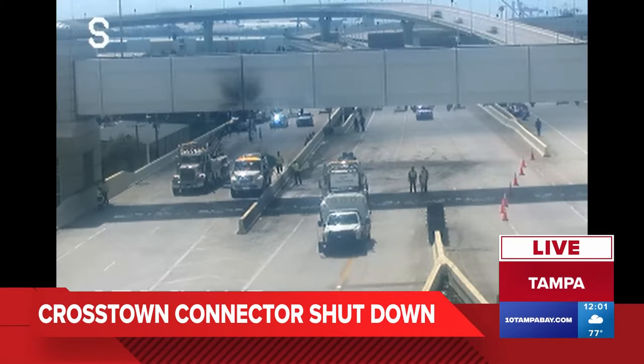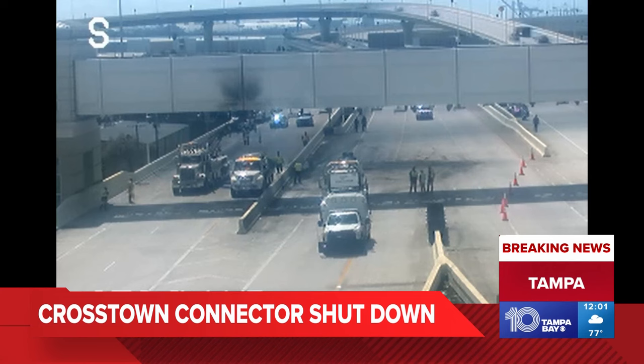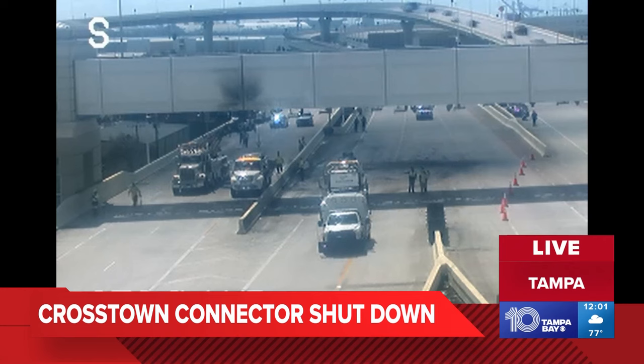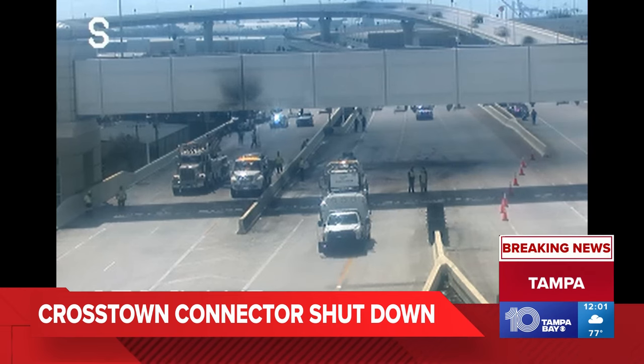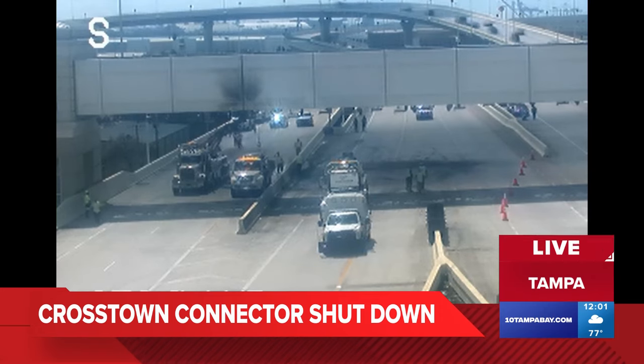I just want to avoid I-4 for right now because it's just a few miles away. Look at this — taking a live look right here at the Crosstown Connector. Parts of that are shut down just south of I-4 because of a fiery crash right there. You can see all of those lanes blocked. This is the toll road that runs between I-4, the Selman Expressway, and the Port of Tampa.